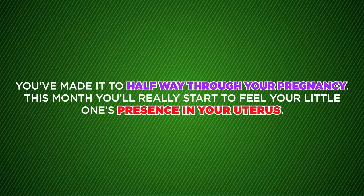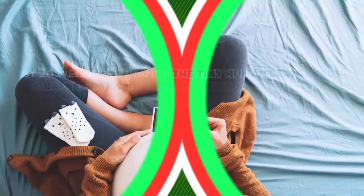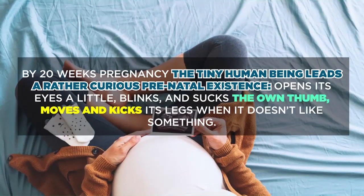This month you'll really start to feel your little one's presence in your uterus. By 20 weeks pregnancy, the tiny human being leads a rather curious prenatal existence — opens its eyes a little, blinks, sucks its own thumb, and moves and kicks its legs when it doesn't like something.